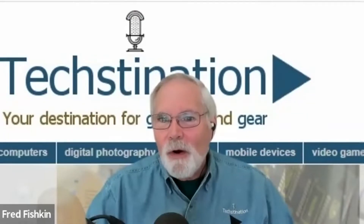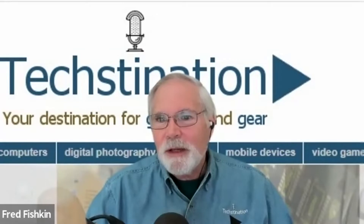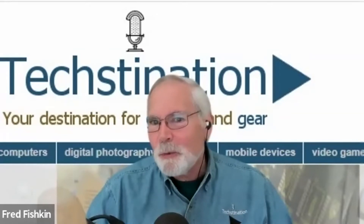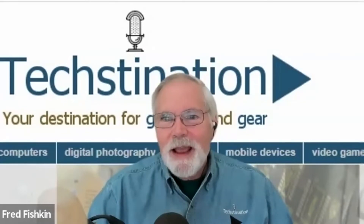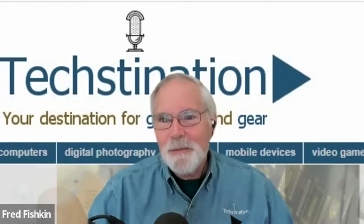Thanks for having me on today. It's a pleasure. Ford has a long, long history of building vehicles for police use with a customer list of more than 12,000 departments across the country. Tell us what the F-150 Lightning Pro SSV is going to bring to the table.